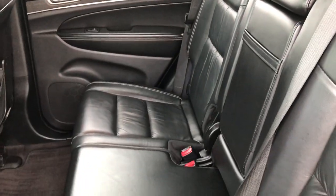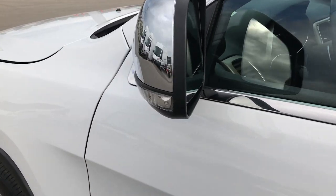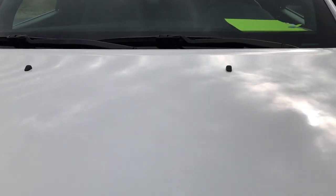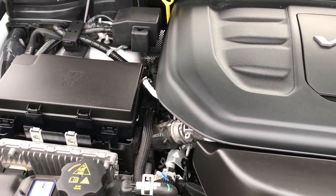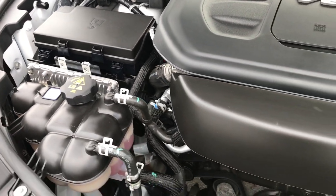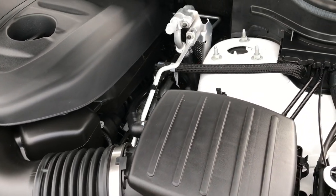The seats go back up nice and easy and lock in. Taking a quick look under the hood — the mirrors also have built-in directional signals. Under the hood, we've got the 3.6 liter V6 Pentastar motor, which has been on Ward's top 10 engine lists four different times. The engine bay is very clean and it runs very smooth.